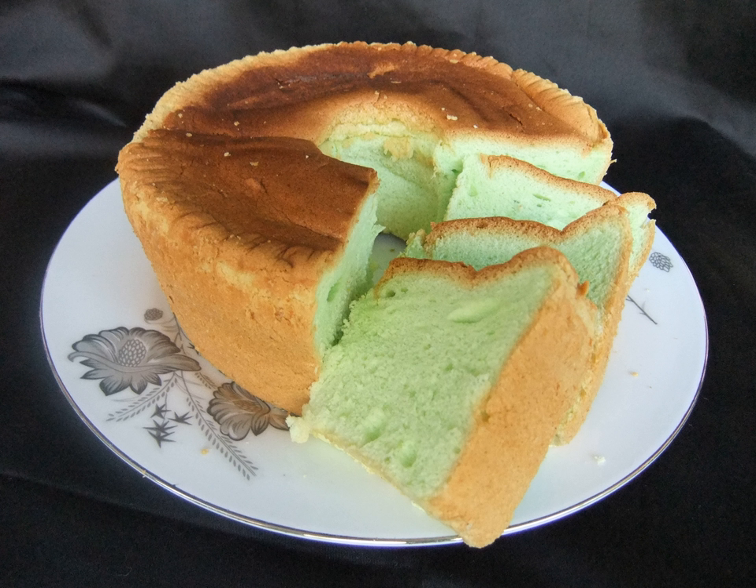It also sometimes contains green food coloring to further enhance its color. The cakes are not always made with the leaf juice, but rather flavored with Pandanus extract, in which case coloring is added if a green color is desired.